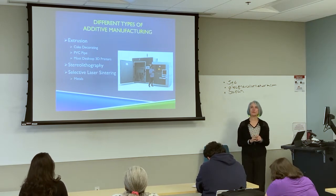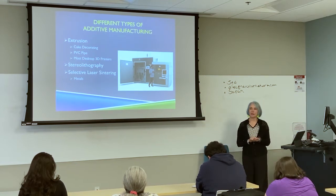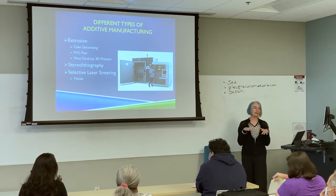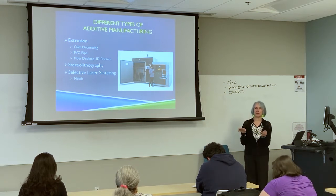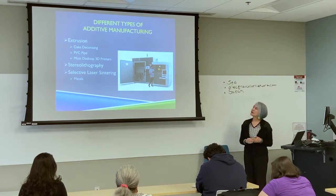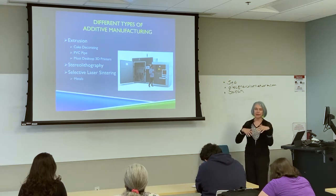Stereolithography, similar to photolithography used to make chips, is a laser-based process where you have a liquid whose chemical composition is changed by laser light. The laser light typically takes the liquid and turns it into a solid. It still does it in that layering process — solidifying the bottom layer and then growing from there. These are more expensive machines because you've got lasers and a more complex process, so everything is more expensive.